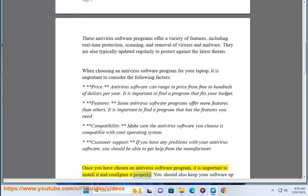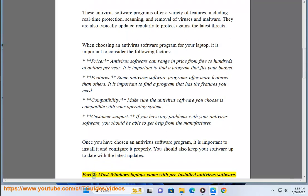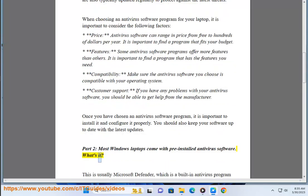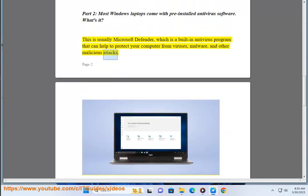Once you have chosen an antivirus software program, it is important to install it and configure it properly. You should also keep your software up to date with the latest updates. Part 2: most Windows laptops come with pre-installed antivirus software — this is usually Microsoft Defender, a built-in antivirus program that can help protect your computer from viruses, malware, and other malicious attacks.